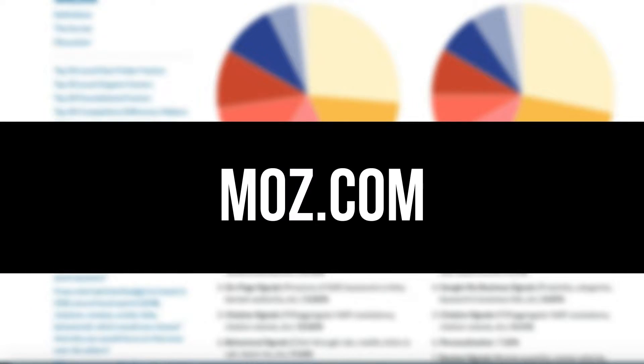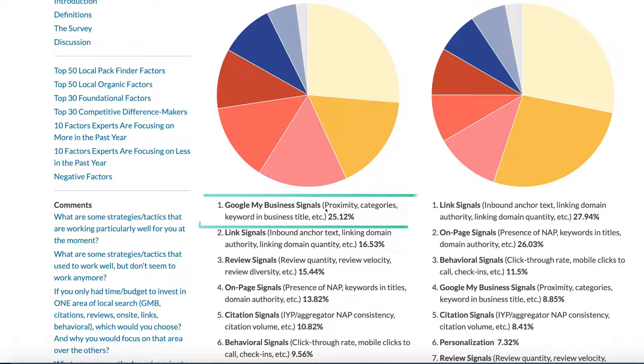Not too long ago, Moz, which is a well-known company in the digital marketing space, discovered that Google My Business signals is the number one factor for Google My Business rankings. So what does this mean in terms of adding and optimizing keywords? You want to make sure that your Google My Business profile is keyword dense.